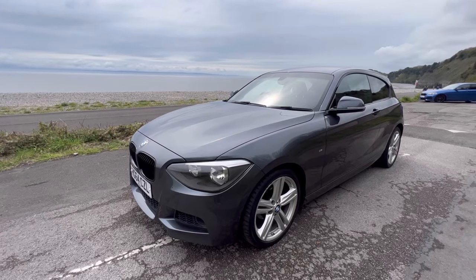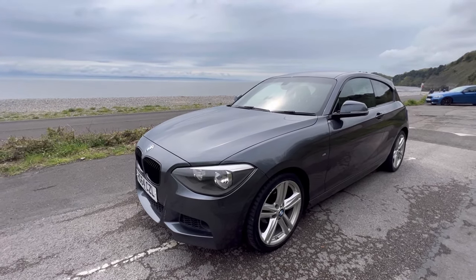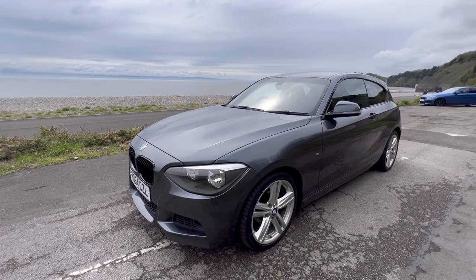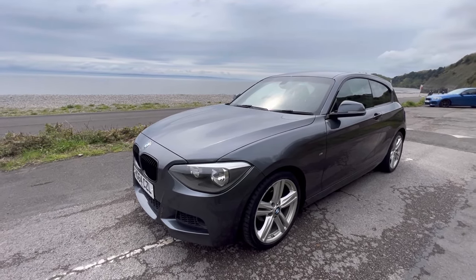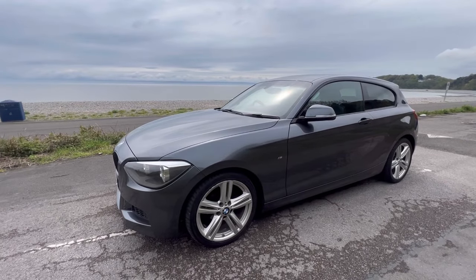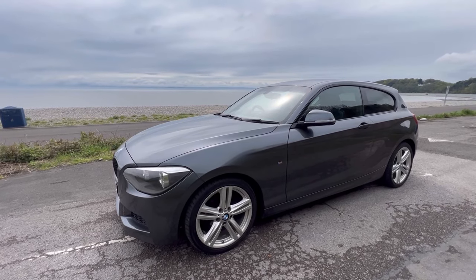I've been driving this car around the last few days and I've been getting about 45 to the gallon out of it, so it's very good on fuel. And it does really beg the question why you would want a diesel model over this, when this has got more power, it's smoother to drive, and of course it's ULEZ compliant. This is really the cheaper car to run unless you're doing a huge amount of mileage on a diesel.